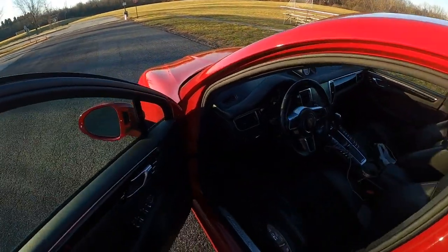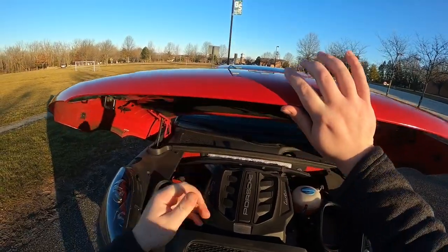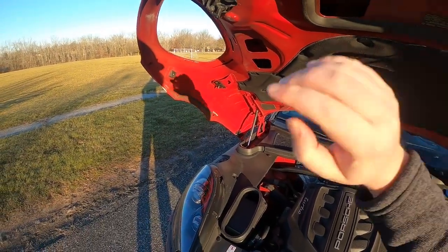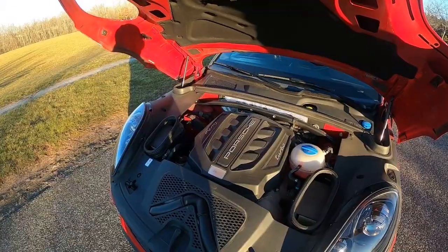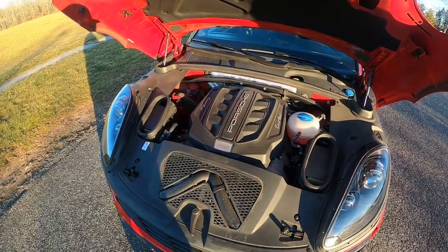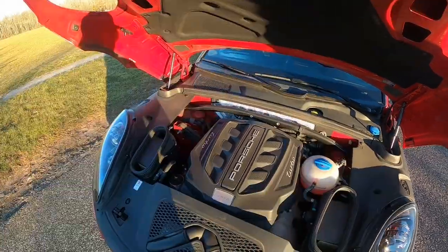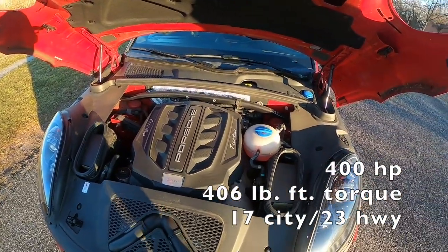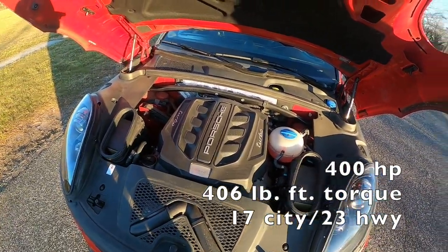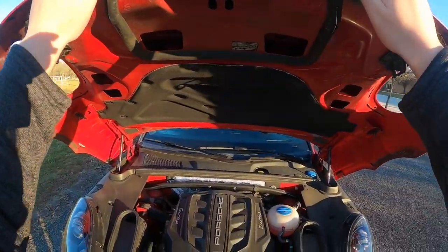We will pop the hood. It's kind of interesting — the housing around the headlights lifts up with the hood. When you get under here, you see a lot of this stuff is kind of covered up, but it's still a pretty nice-looking engine. 3.6-liter V6 turbo, as I said 400 horsepower and 406 pound-feet of torque. Very good numbers.